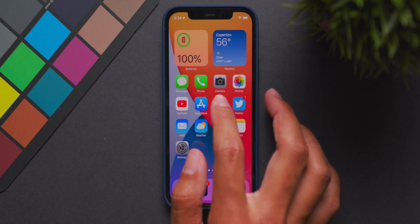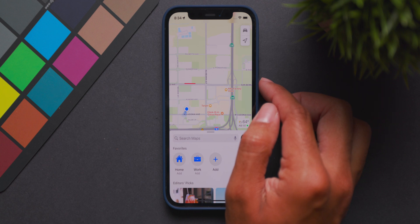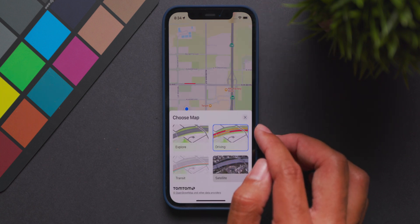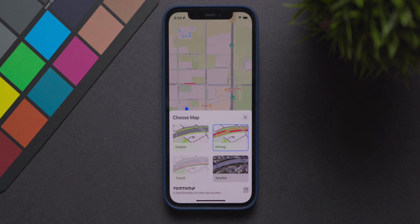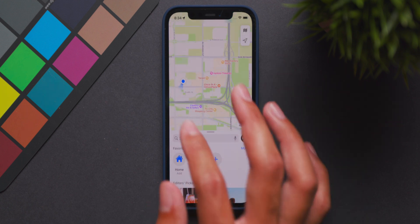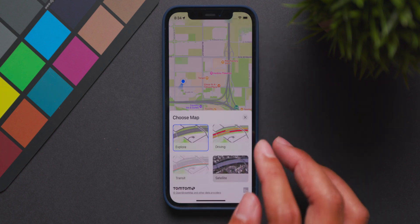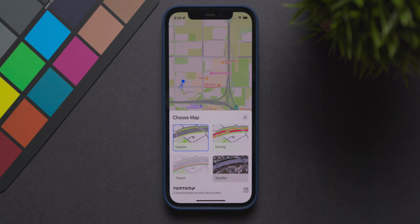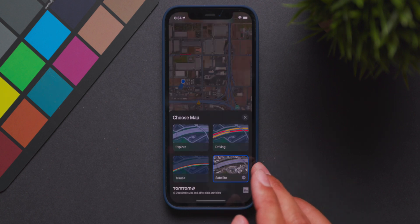The first feature is found in the Maps app. If you go into the top right-hand corner, you can see a little car icon — that means you're on the driving map, but this is an entirely different layout versus what we saw in iOS 14. You can actually select your map and it gives you a little preview of what it's going to look like. You can switch to Explore, Transit, or Satellite, and get a live preview of each — something we didn't have in iOS 14.